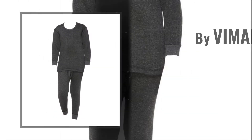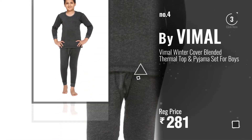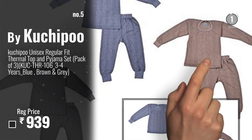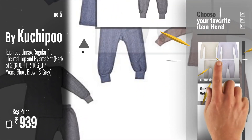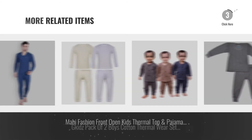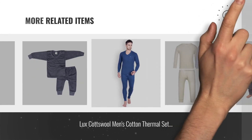Number four: by Vimal. Number five: by Kuchipoo. For more great related products, full details, and online deals, just click the circle.